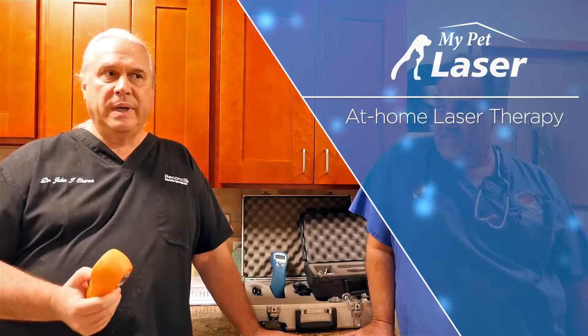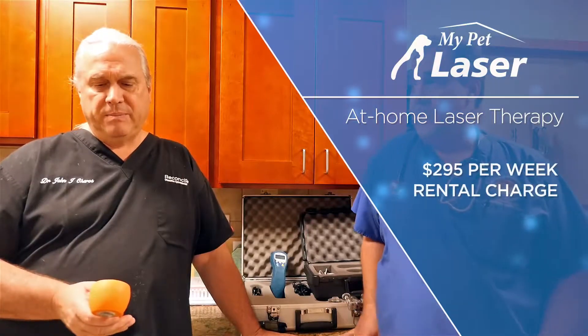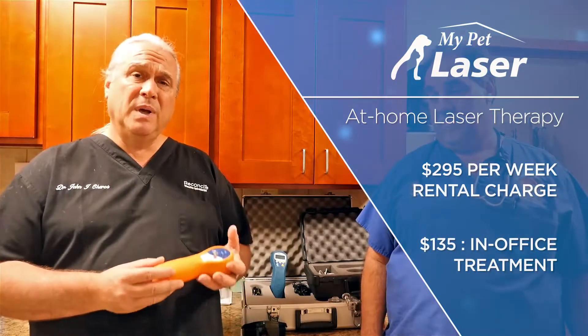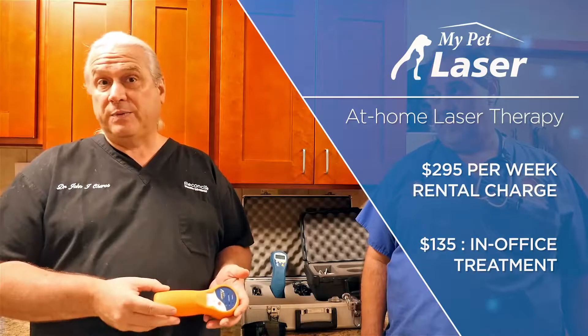We've actually switched over to using the Class 1 lasers completely now. When we did a trial with the lasers we set pricing at $295, $195, and $150. The reality we saw using the $295 — it's pretty much a bargain when you consider one treatment at $135, and clients can do this one to three times a day in their house for the first week. The second week we rotate to one to three times every other day for 10 to 15 minutes, and the third week follows the same protocol.